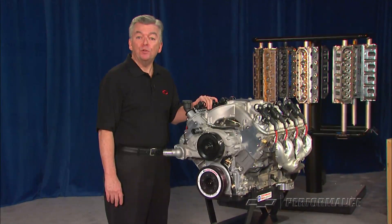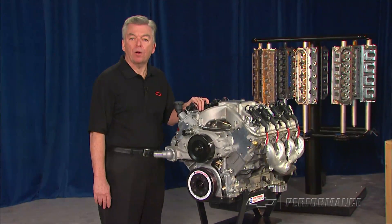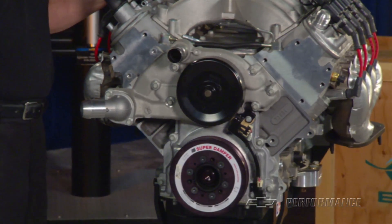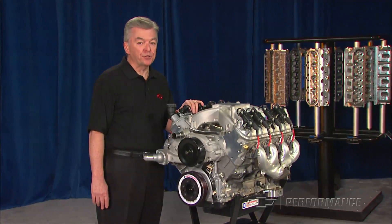The fuel system must supply a minimum of 50 gallons per hour at 6 psi when operating at wide open throttle. The CT525 from Chevrolet Performance is a racing engine and carries no warranty beyond initial start-up.